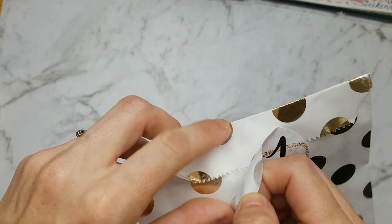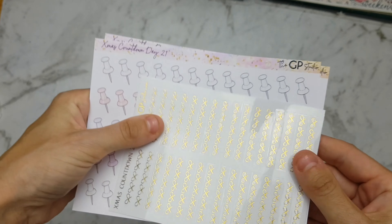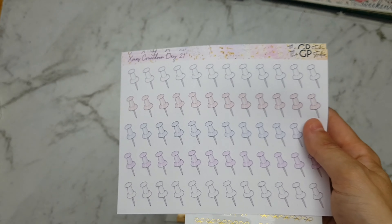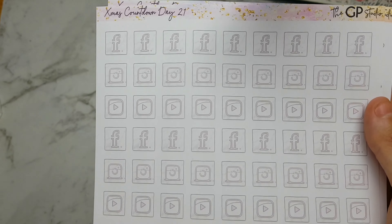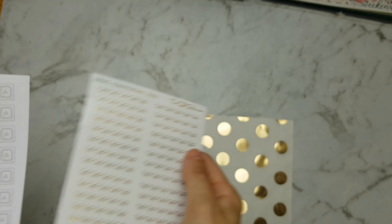Now we're up to 21 — we have some foil headers with the bows, and we have these pins, and we have these icon stickers. They're in the marble kind of colourway again.